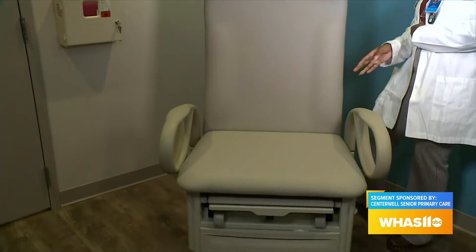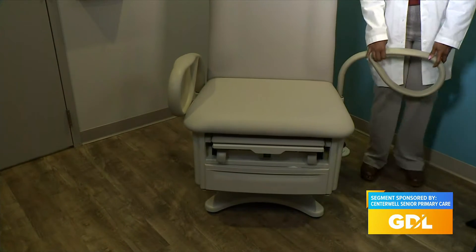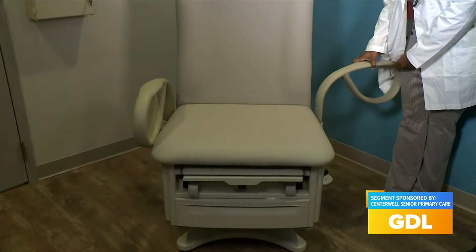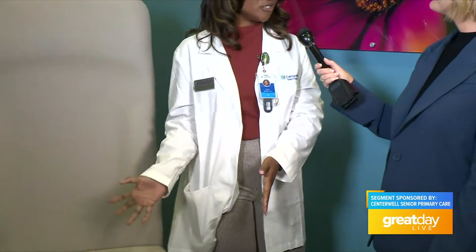The sides come out so that we can get closer to them. It's all designed so that we can manage and take care of the patient, making sure they can easily access and use everything — keeping our patients in mind.